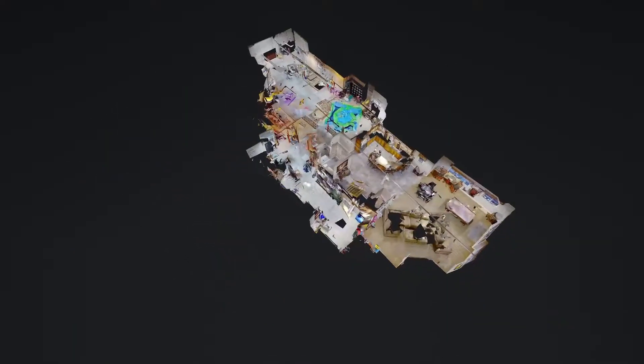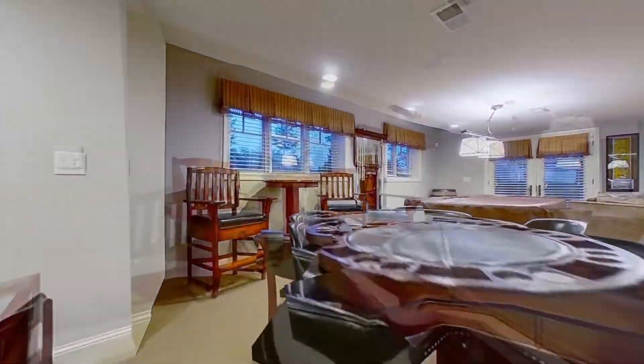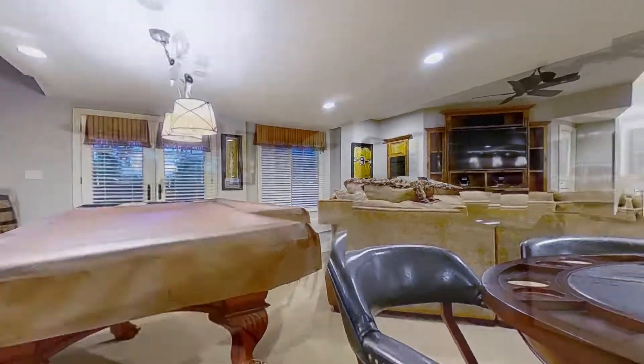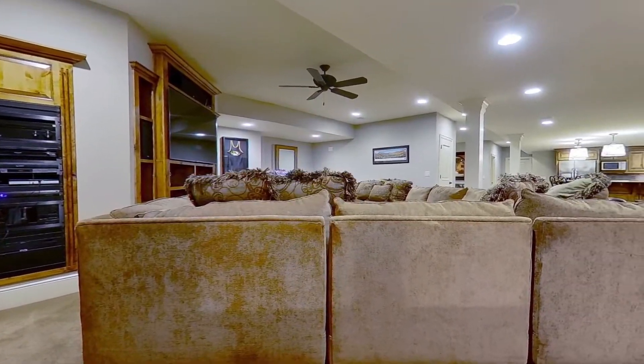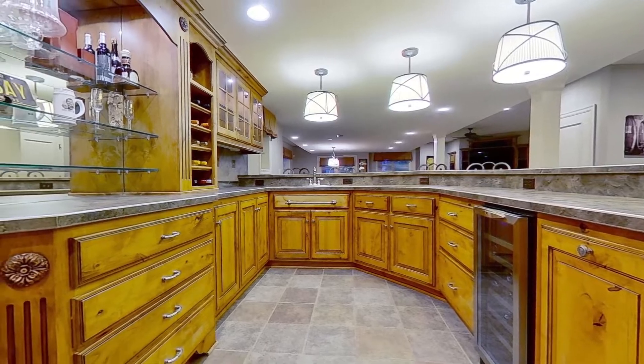Transitioning from the main floor to the finished walkout basement, you're treated to an incredible party space with room for a game table, pool table, a media area with a built-in entertainment center, a wet bar, and a bathroom. An unfinished area of the basement houses the whole house security system and abundant extra storage.